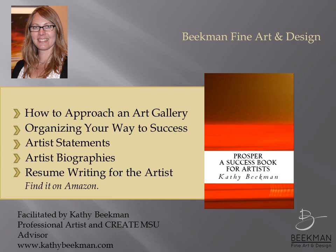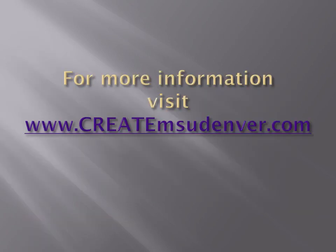I want to thank you so much for joining me today. I do hope you found this webinar useful. If so, you'll also find my book 'Prosper: A Success Book for Artists' just as useful. It contains not only how to approach an art gallery in more depth, but how to organize your way to success, how to write artist statements and biographies, resume writing for artists, and much more. It can be purchased on Amazon. Thank you again for joining me today.